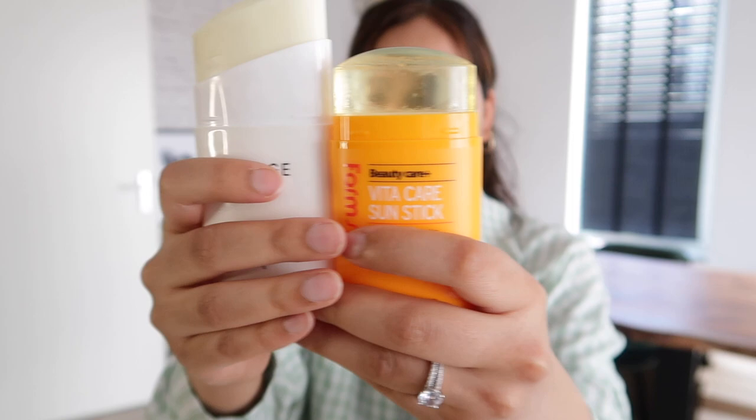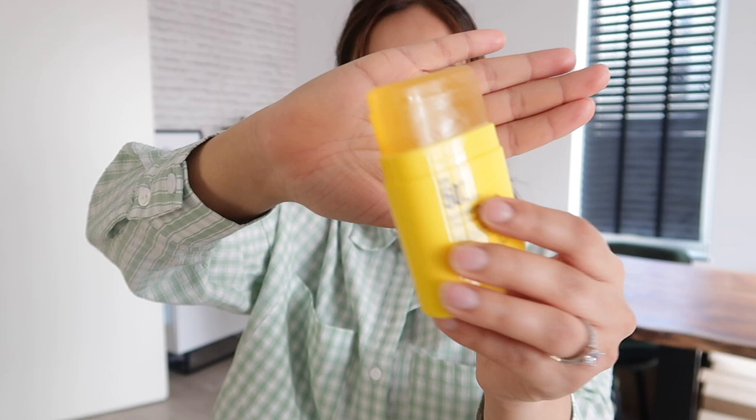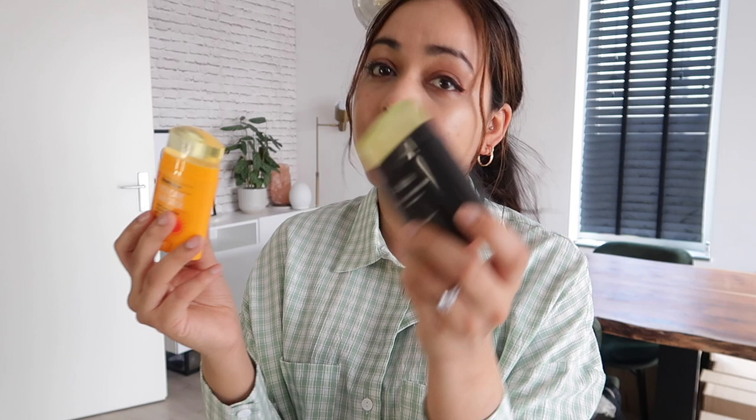When it comes to sunscreens, we have two different types of consistencies. This one is see-through and kind of waxy — that's how I call it — and this one is not see-through. The waxy see-through ones I would not recommend for people with oily skin, but if you have normal or dry skin, this is really great. It leaves a sort of protective layer on the skin and it's my favorite.